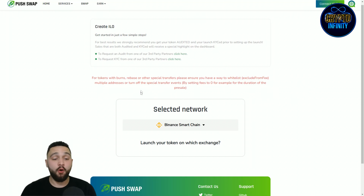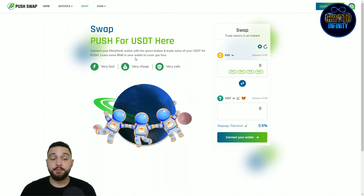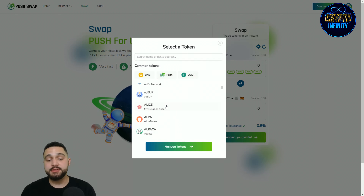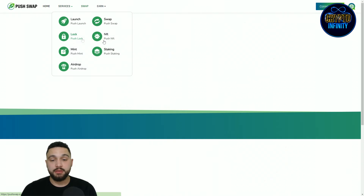For Push Swap, you can swap Push for USDT. Connect your MetaMask wallet with the green button in the top right, trade some USDT for Push, and leave some BNB in your wallet to cover gas fees since it's on Binance Smart Chain. Common tokens are BNB, Push, and USDT, but many other tokens are available to swap — really simple.